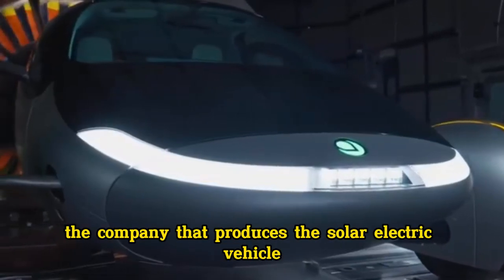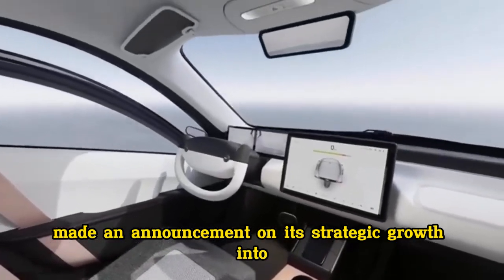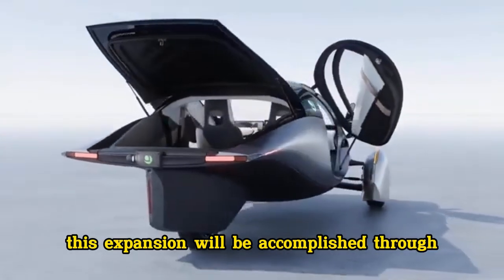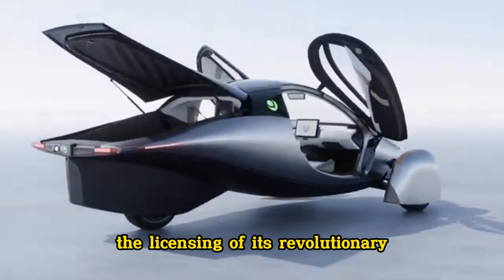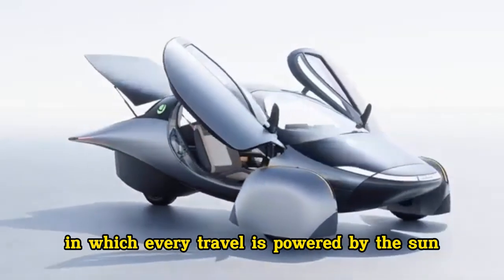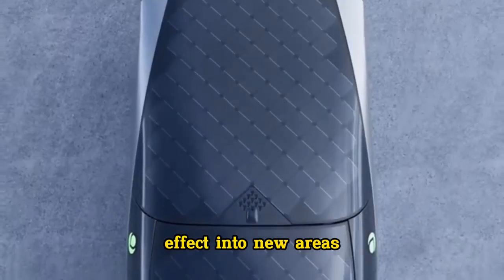Aptura Motors, the company that produces the solar electric vehicle that is the most efficient in the world, recently made an announcement on its strategic growth into new mobility industries. This expansion will be accomplished through the licensing of its revolutionary solar technology. This move is in line with Aptura's objective to build a future in which every travel is powered by the sun, and it extends the company's revolutionary effect into new areas.